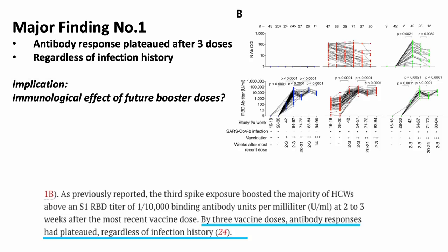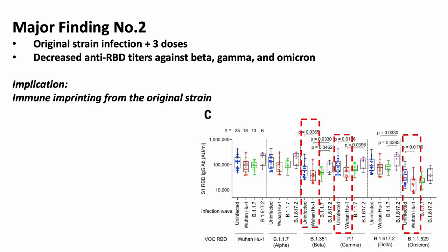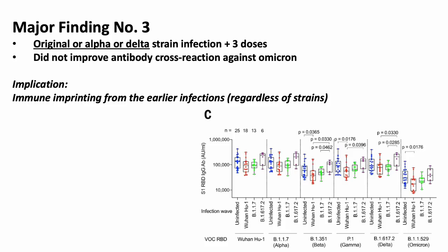The second finding is that healthcare workers infected with the original strain showed significantly reduced anti-receptor-binding domain antibody titers against the beta, gamma, and omicron variants compared to those who were never infected — showing immune imprinting from the original strain infection. Third, infection with either the original, alpha, or delta strain combined with triple vaccination did not show improved antibody cross-reactivity against omicron, again demonstrating immune imprinting from earlier infections regardless of infection histories.